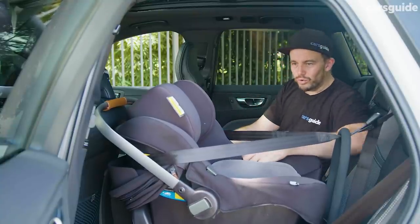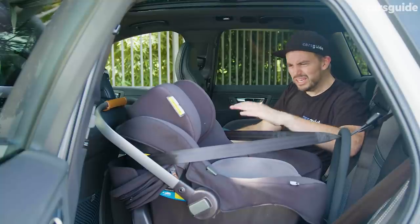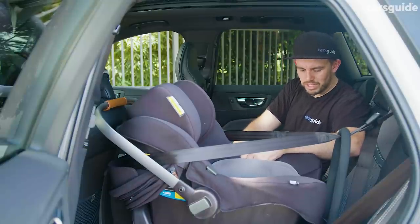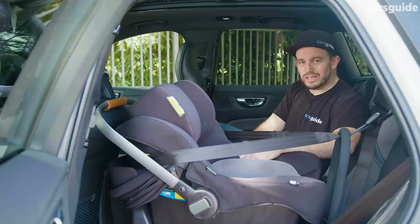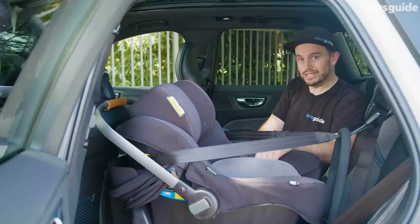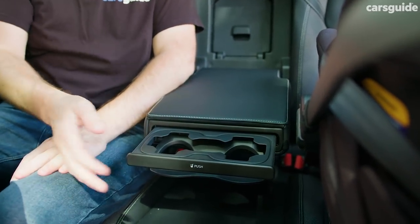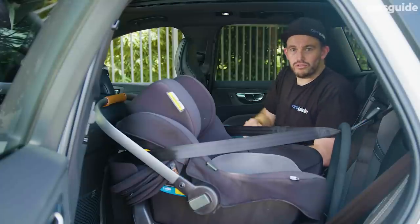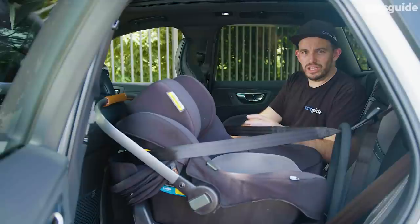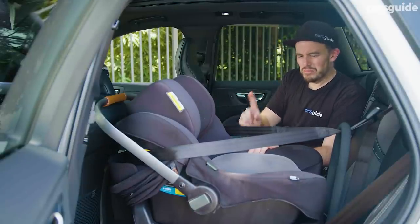I've got my rearward-facing capsule in here and it takes up quite a bit of room. It means the front seat passenger is going to be cramped, as I mentioned. There are ISOFIX child seat anchor points in both outboard seats and three top tether points if you want to put the seat in the middle. If you don't, there's a flip-down armrest with a pair of cup holders, which is practical for a three or four seater. It's a practical SUV if you've got slightly older children, but for someone with a rearward-facing capsule, it might be a little bit tight.